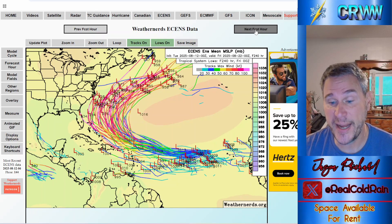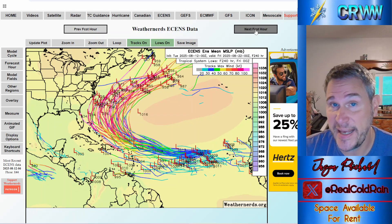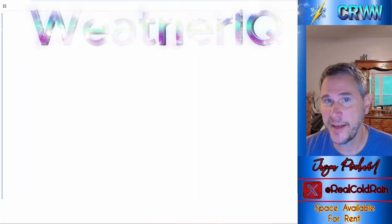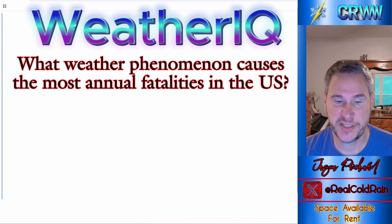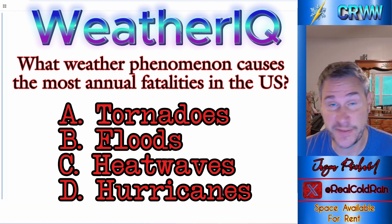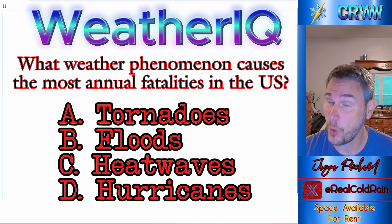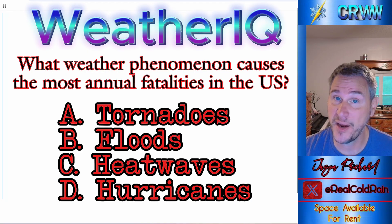Right now we've got a Weather IQ question coming up. Beyond that, we're going to take a look at the weather over the next couple of days in the United States, wrap up with space weather and geological updates. Here it is: what weather phenomenon causes the most annual fatalities in the United States — tornadoes, floods, heat waves, or hurricanes? If you know the answer, type it in the comments. If you don't, just wait till the end of the show.